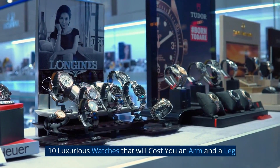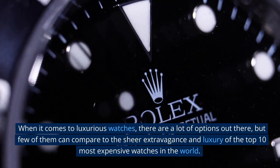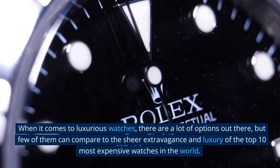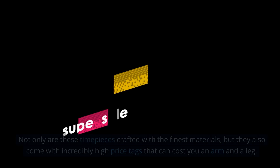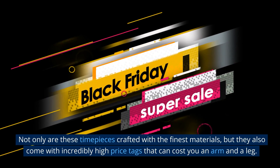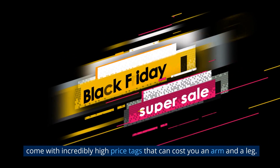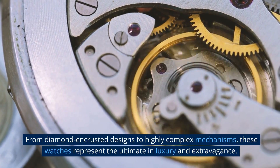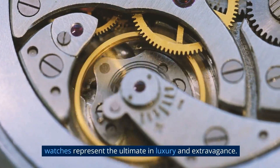10 Luxurious Watches That Will Cost You An Arm And A Leg. When it comes to luxurious watches, there are a lot of options out there, but few of them can compare to the sheer extravagance and luxury of the top 10 most expensive watches in the world. Not only are these timepieces crafted with the finest materials, but they also come with incredibly high price tags. From diamond-encrusted designs to highly complex mechanisms, these watches represent the ultimate in luxury and extravagance.